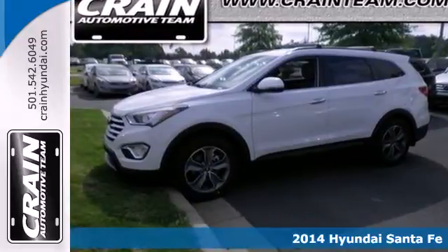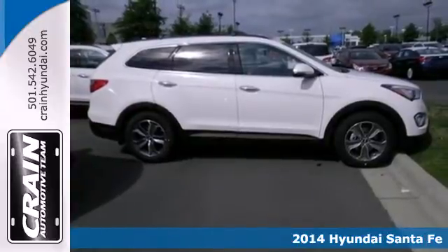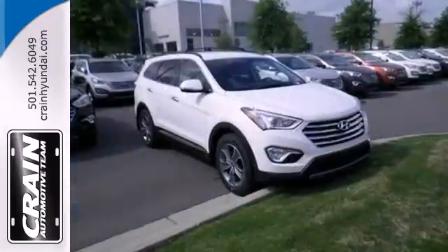It's a 2014 Hyundai Santa Fe. Indulge in this 7-passenger SUV. Carry your family in style with unmatched storage space and legroom.